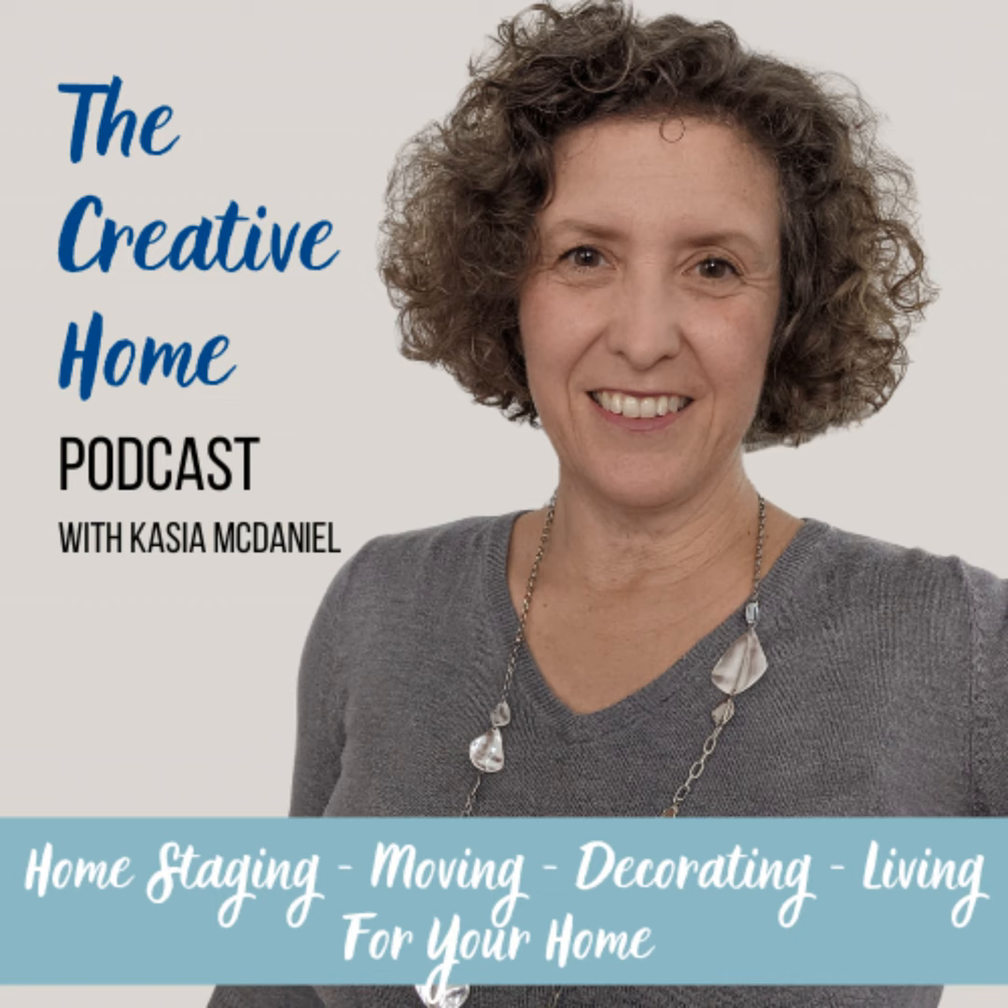Hi, it's Kasha McDaniel and I am a home stager and decorator. You're listening to the Creative Home Podcast, where I talk about staging, decorating, and all things associated with your home, so take a listen.